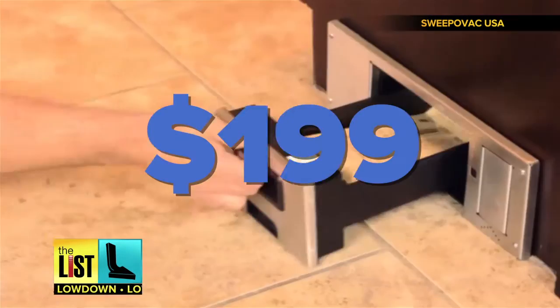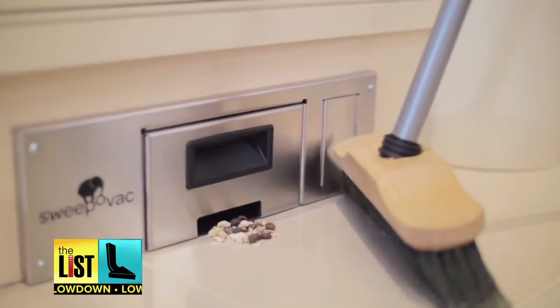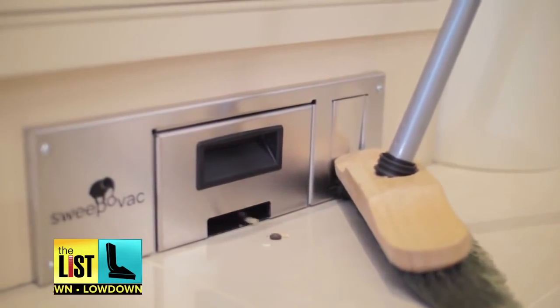You can pick one up for less than $200, or you can get one of these for 99 cents. Up your home game on the Lowdown.